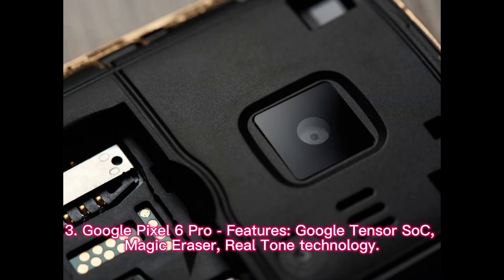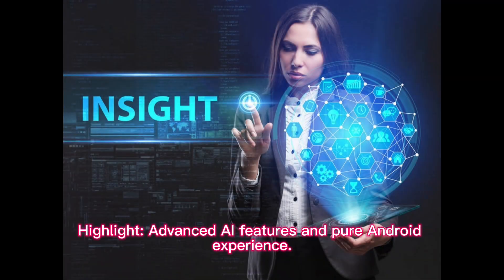Google Pixel 6 Pro features: Google Tensor chip, Magic Eraser, and Real Tone Technology. Highlight: Advanced AI Features and Pure Android Experience.